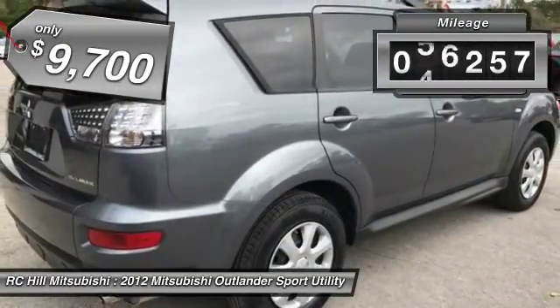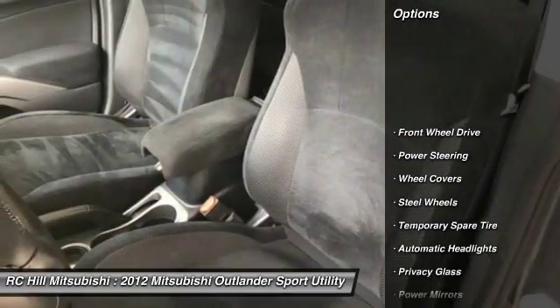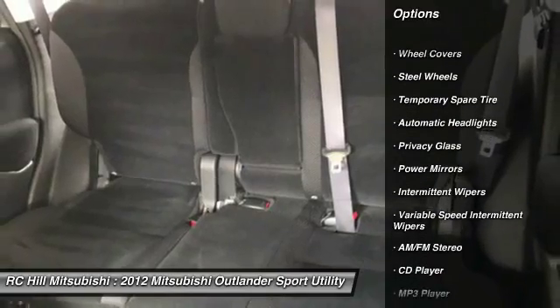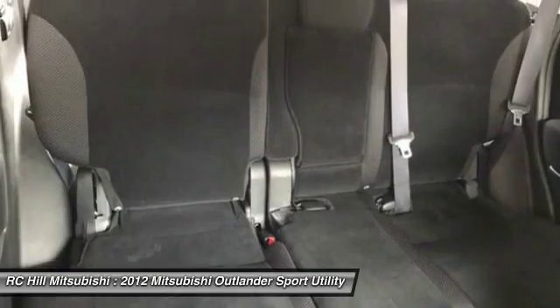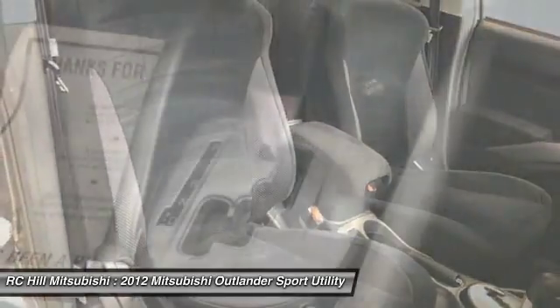This vehicle has less than 80,000 miles. Here are some of this vehicle's great options: stability control, traction control, anti-lock braking system, keyless entry, steering wheel audio controls, leather-wrapped steering wheel, adjustable steering wheel, driver airbag, power steering, cruise control.